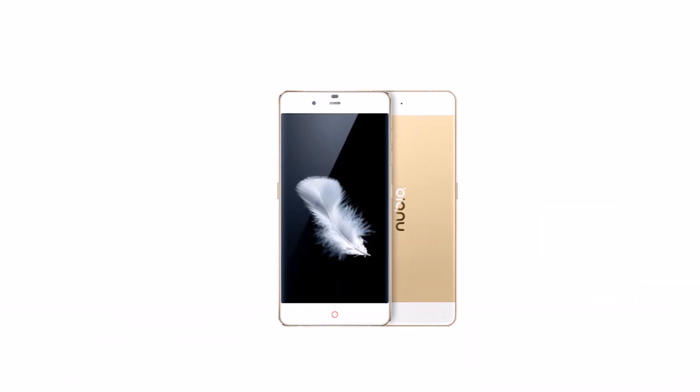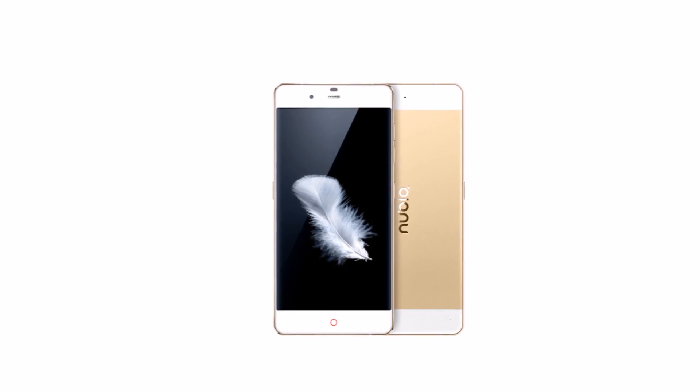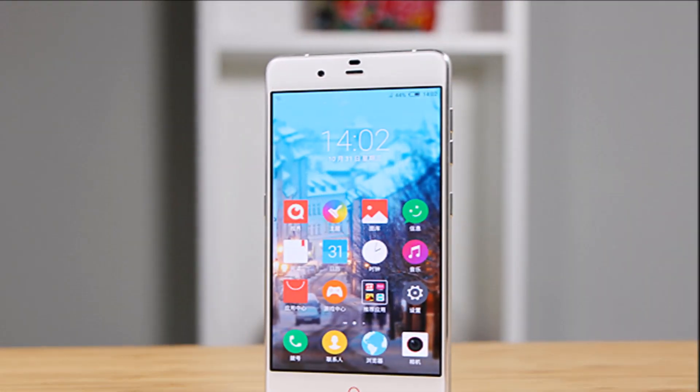An improvement over the older model, the Prog S now comes with an iris scanner. There's also Nubia's FitTech on board, which lets you operate the smartphone using its touch-sensitive edges.